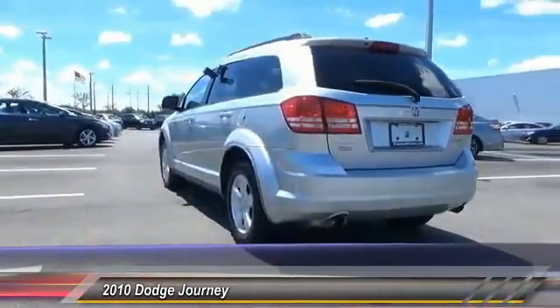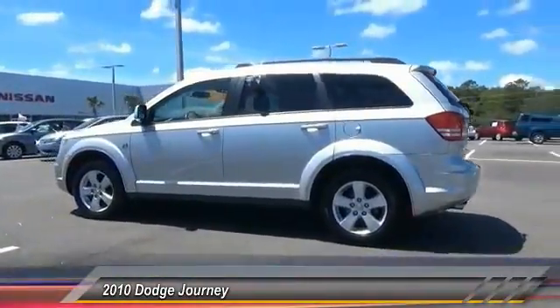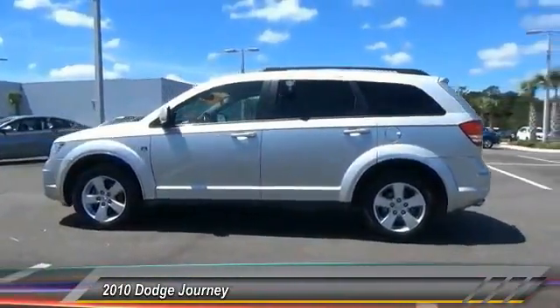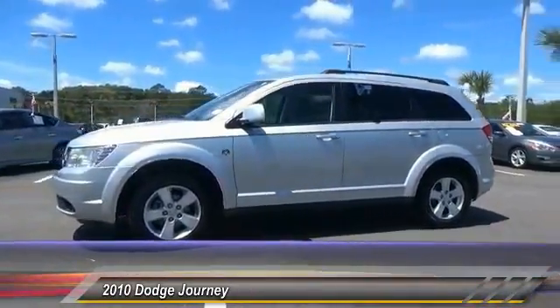This vehicle has less than 70,000 miles. Here are some of this vehicle's great options: Keyless Entry, Stability Control, Traction Control, Steering Wheel Audio Controls, and Anti-Lock Braking System.